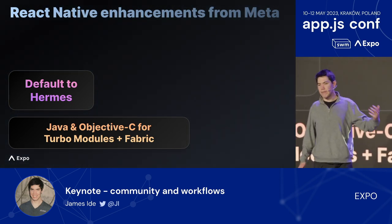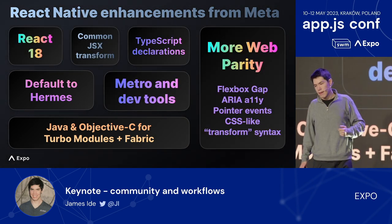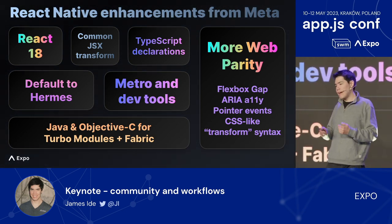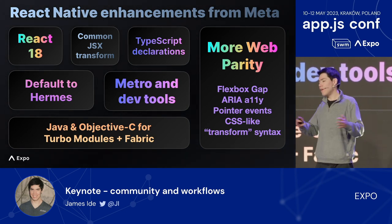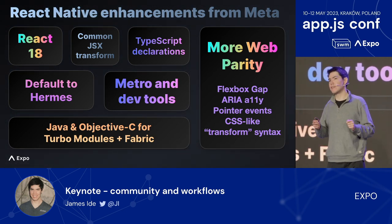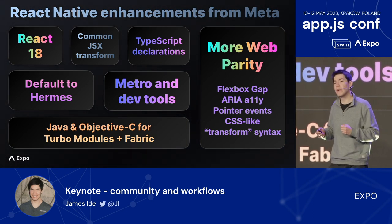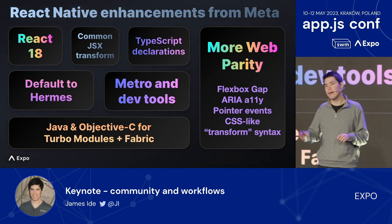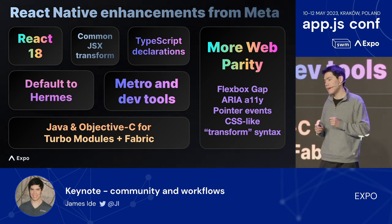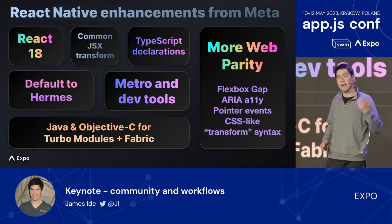In addition to Turbo Modules, Fabric, and Hermes, the team at Meta made several other investments. React Native now works with the latest release of React — React 18. React Native projects, whether using Expo or not, now all use the same JSX Babel transform as web-only React projects — just one JSX transform for all projects. TypeScript declarations for React Native are now included with the React Native NPM package, so you don't need to keep the @types/react-native development dependency in sync separately. Tomorrow, Alex Hunt from Meta will share things they've been working on in Metro and React Native dev tools.